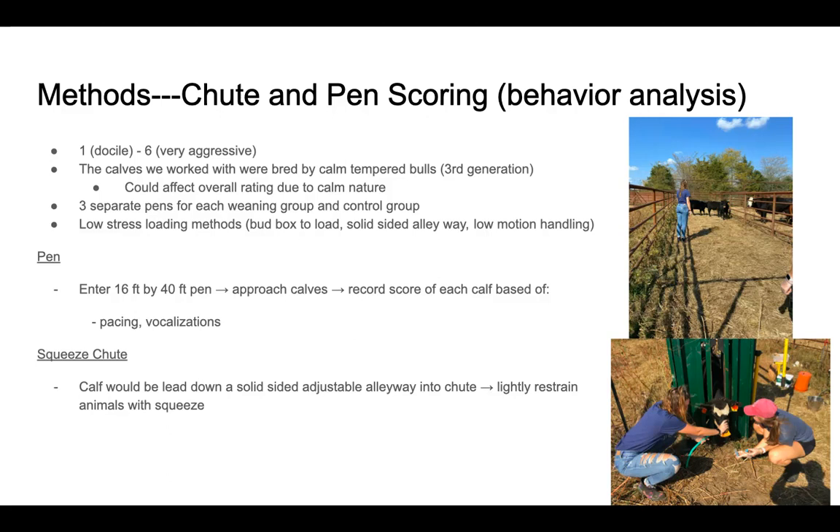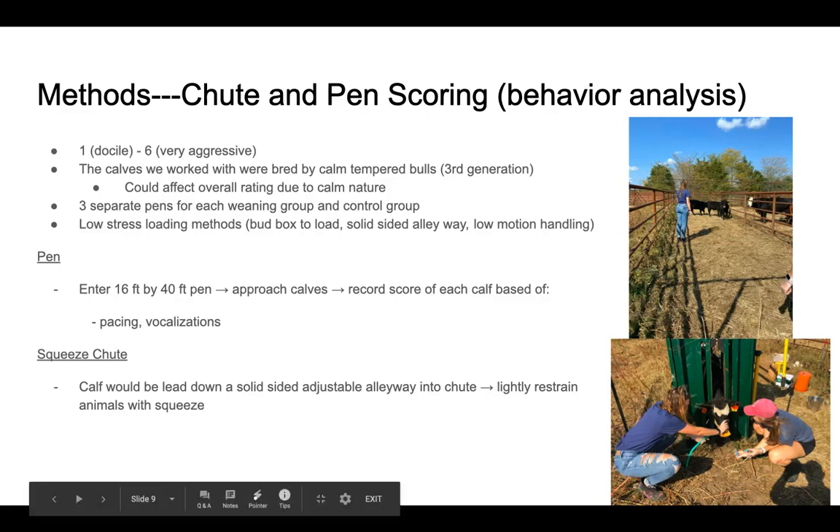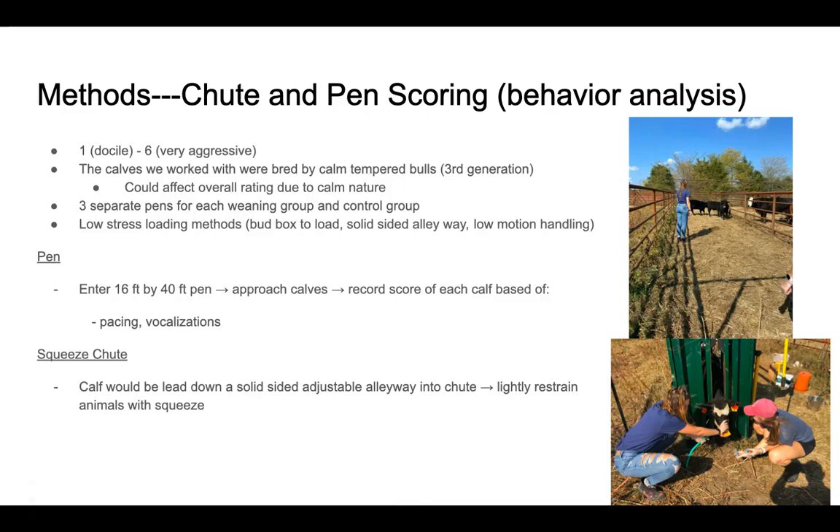The squeeze chute was scored on the same one to six scale. The calf would be led down a solid-sided adjustable alleyway and into the chute, shown on the bottom right. We would then lightly restrain the animals with the squeeze chute. Once lightly restrained, we would record on the one to six scale based off of whether the animal was being vocal, trying to escape, bucking, or similar behaviors.